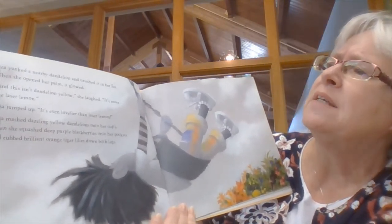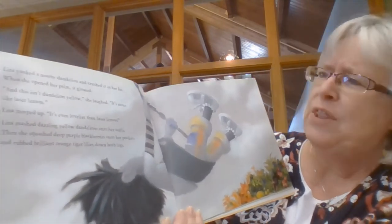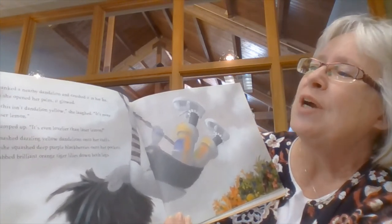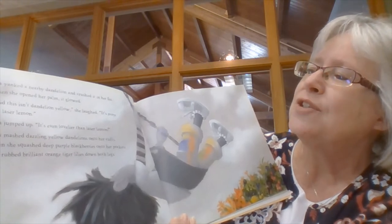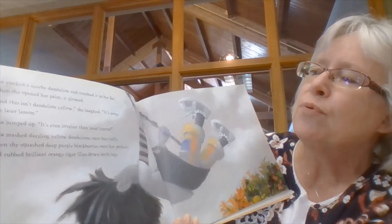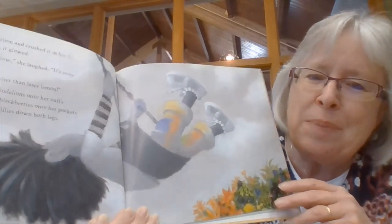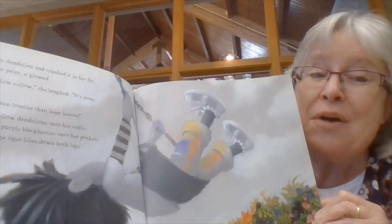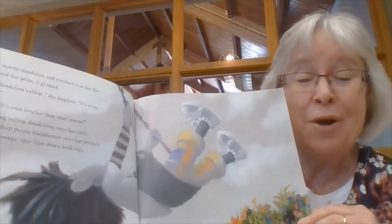Liza yanked a nearby dandelion and crushed it in her fist. When she opened her palm, it glowed. "And this isn't dandelion yellow," she laughed. "It's more like laser lemon." Liza jumped up. "It's even lovelier than laser lemon." Liza mashed dazzling yellow dandelions onto her cuffs, then squashed deep purple blackberries onto her pockets and rubbed brilliant orange tiger lilies down both legs. Can you see what's happening to her pants? Yes, it's got all the colors on it. She might not have crayons, but she's got lots of colors she's finding all around her.